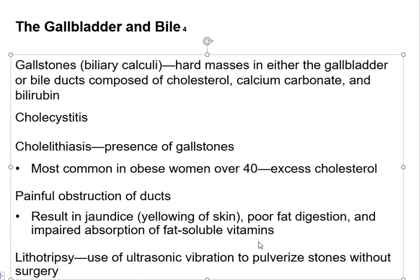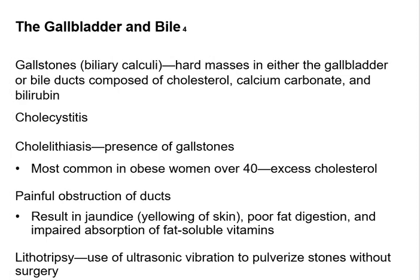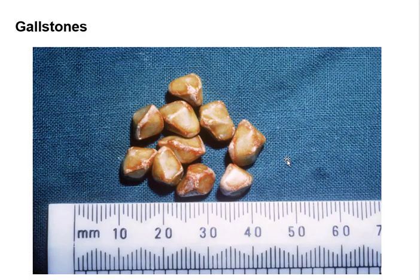Just like with kidney stones, if gallstones are small enough you can use ultrasonic vibrations — sound waves — to break them into small enough pieces to pass out of the duct. If they're too large you need surgery, and often you just go ahead and remove the gallbladder along with the stones. Here's a picture of some gallstones taken out of people so you can see their size.